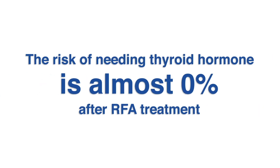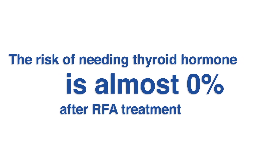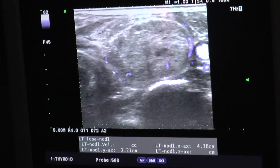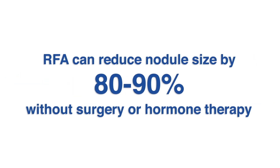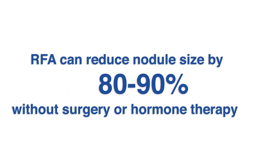With RFA, the risk for needing thyroid hormone after the procedure is almost zero. This is because RFA allows us to target just the thyroid nodule and not any of the healthy thyroid tissue surrounding it. At the end of the day, with a good ablation using the right techniques, we can achieve an average of 80 to 90 percent volume reduction without the need for surgery and without the need for hormone dependency in the future.